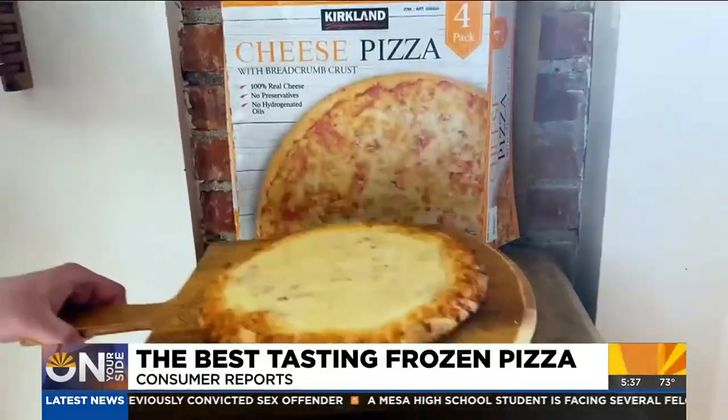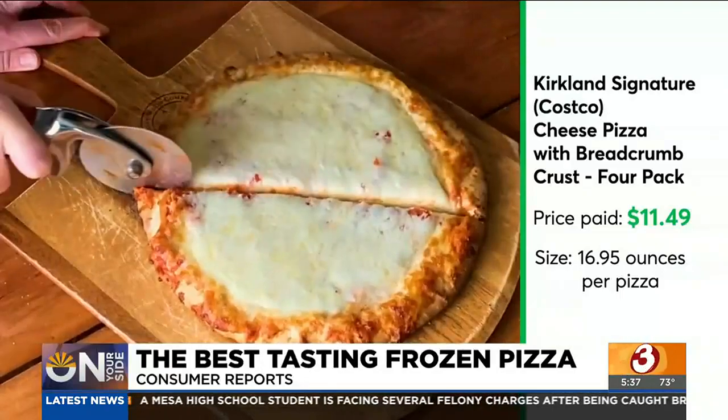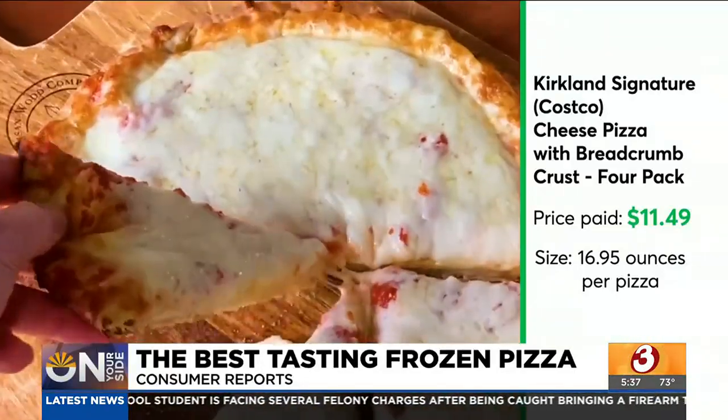The best bargain, though, is Costco's Kirkland Signature Cheese Pizza. It's not going to earn any culinary awards, but it really was a decent pizza, and you can't beat the price.